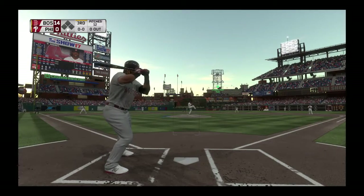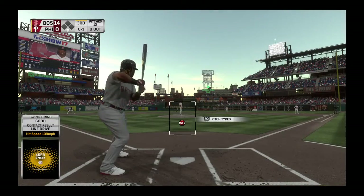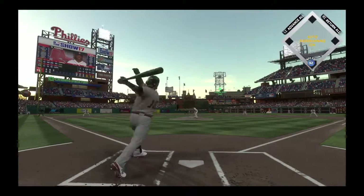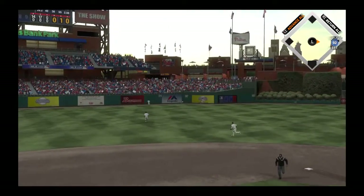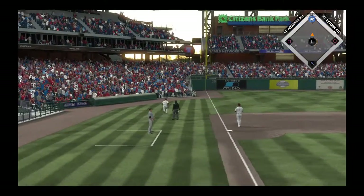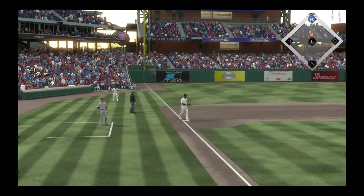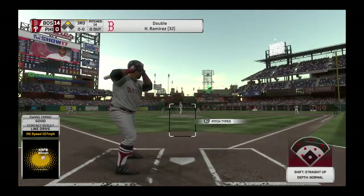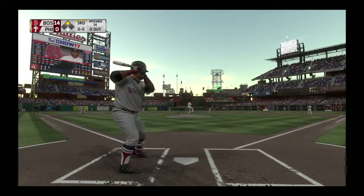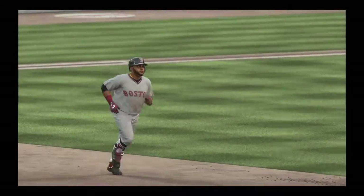First baseman Hanley Ramirez — a swing and a shot hit down the corner, but he just missed extra bases. Now a shot toward the gap in left center — Ramirez will head for second, and the throw back in is a wild one. Stepping in and ready, Pablo Sandoval — he's off to a fast start, two for two including a home run. See ya later, over the wall — a home run.